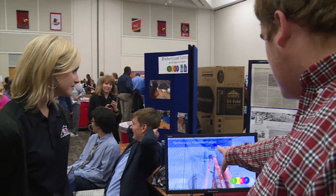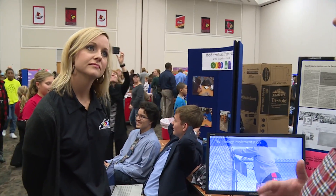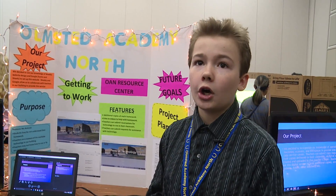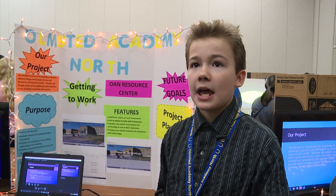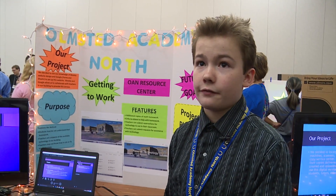They're learning presentation skills, serving the community, and learning about technology. What's happening now is more homework is getting done, kids are wanting to turn in homework and it's starting to be easier for them.